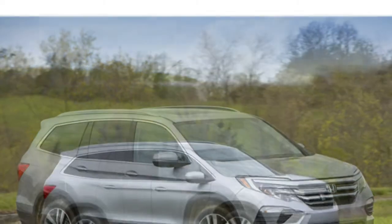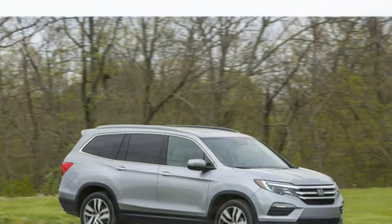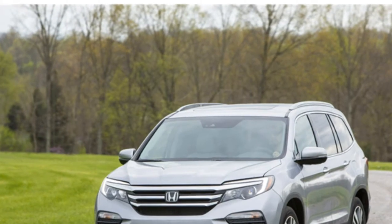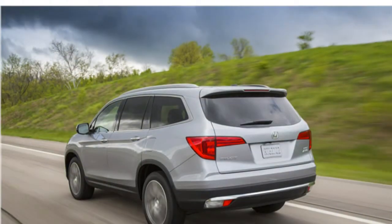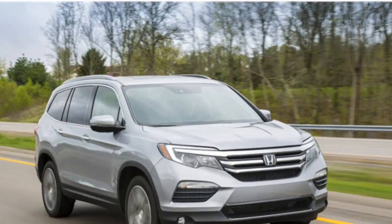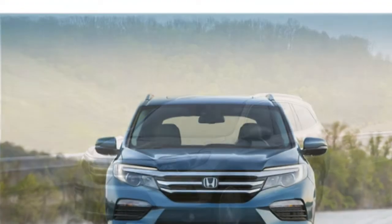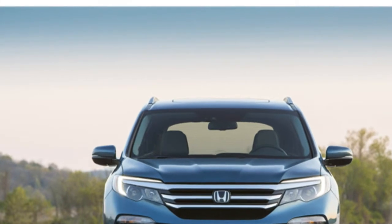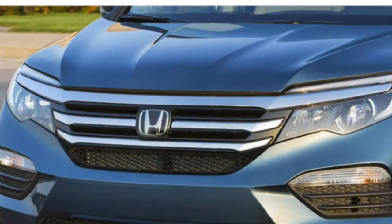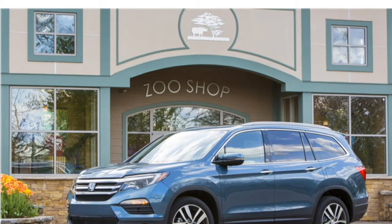The 2016 Pilot comes standard with Bluetooth, a USB port, and a rear-view camera. Options include Honda's LaneWatch passenger-side blind spot camera, adaptive cruise control, a rear-seat entertainment system, an 8-inch touchscreen infotainment display, a 10-speaker audio system, and navigation. Several reviewers comment that it can be tricky to adjust the stereo with the touch-sensitive controls found in upper trims, though they note the navigation system is easy to use and the touchscreen has straightforward menus.